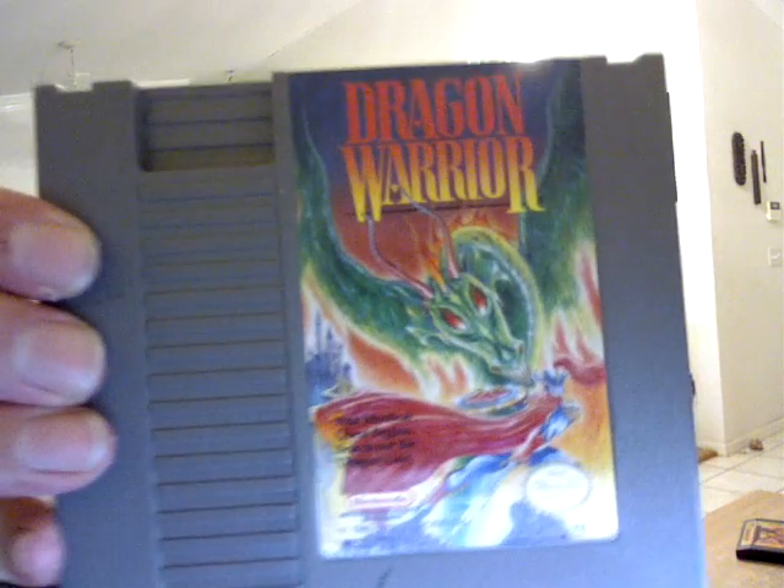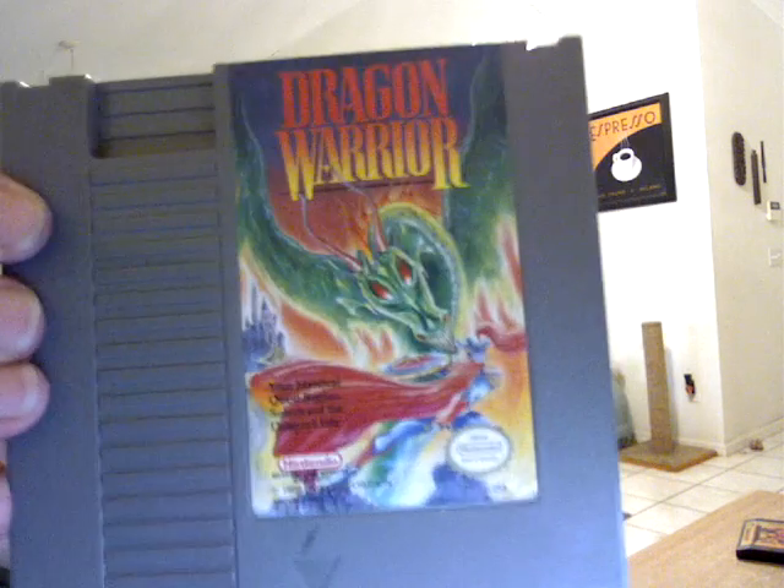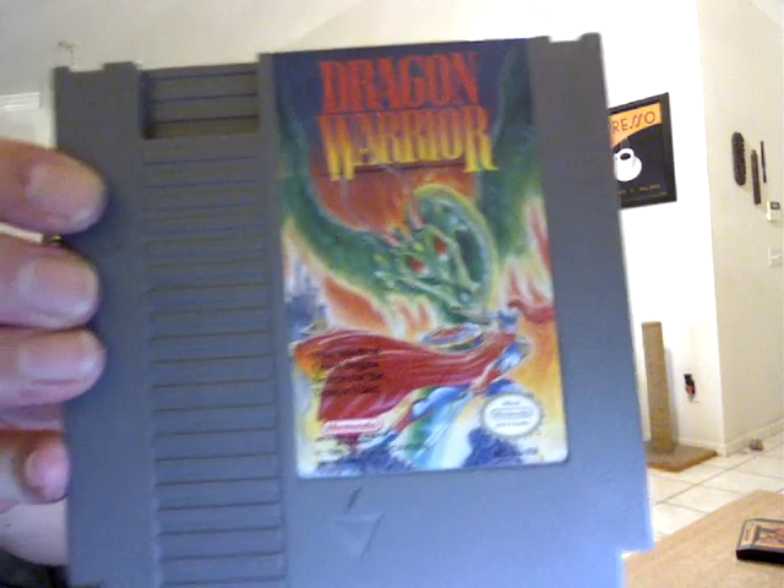And then I saw this there for about $6.00 — Dragon Warrior 1 for the Nintendo. I remember playing some of these on the PS2, so I figured I would pick one up and see how the original was. Hopefully it's as good as the ones that I've played.